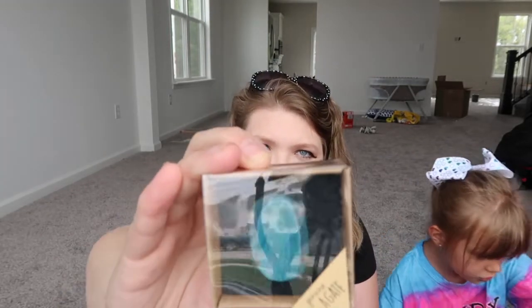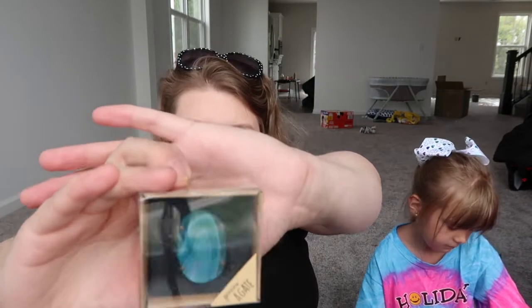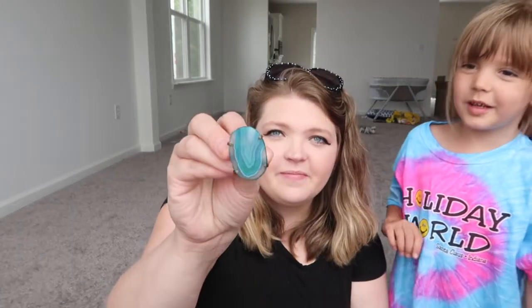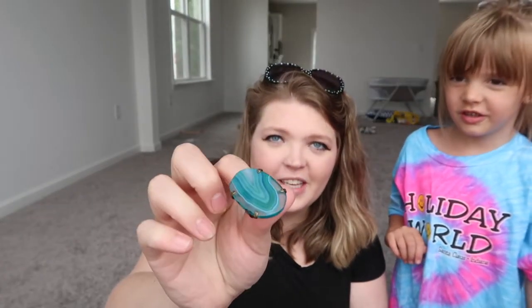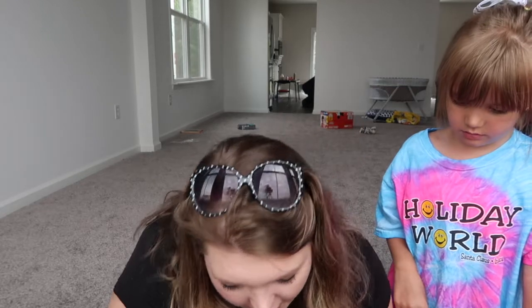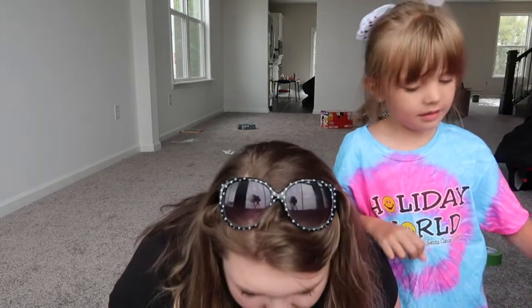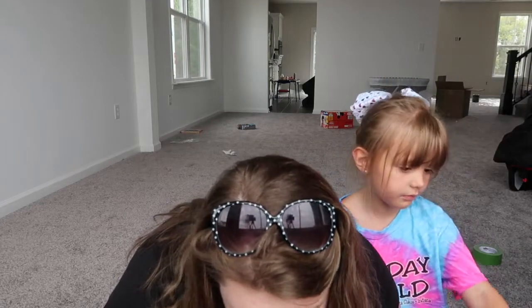The first thing in here is this — I'm not real sure what it is. It looks like some sort of pendant. Oh, it's a ring! Oh my gosh, a little ring. Can I try it on? I want to see what this is from. It's a gemstone ring from Geo Central.